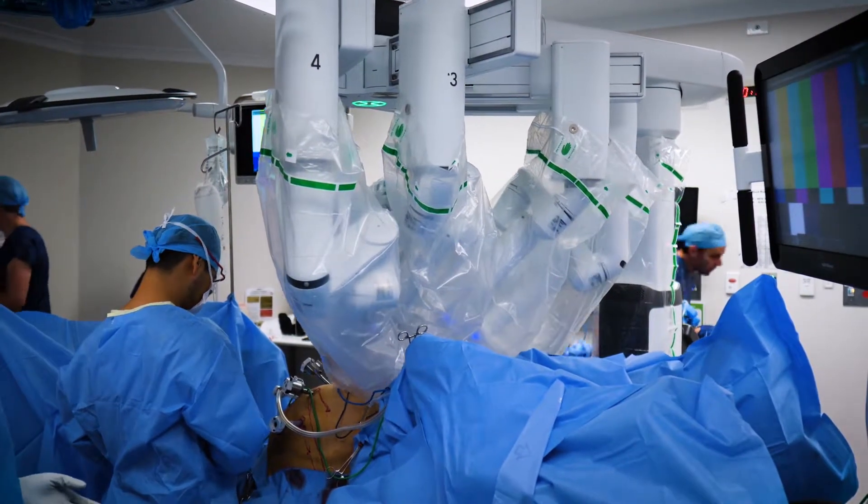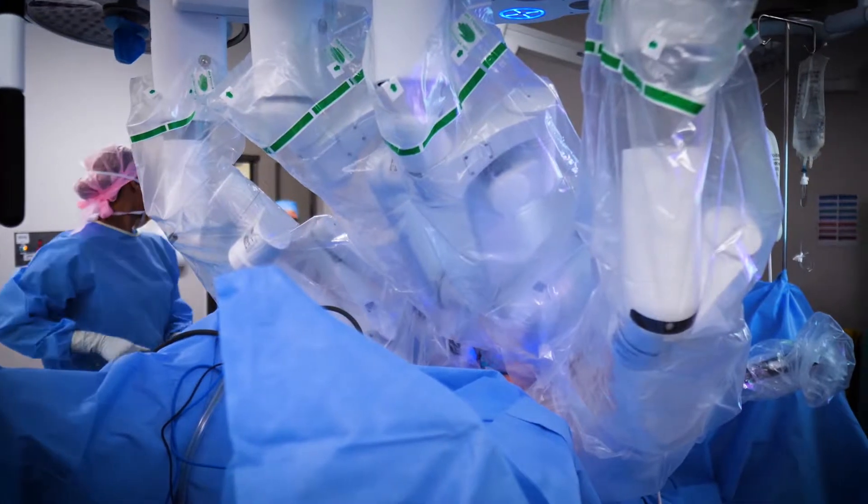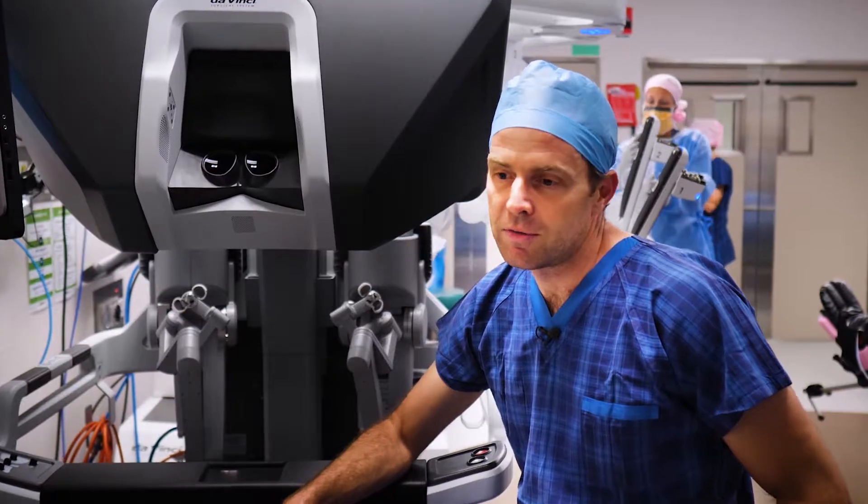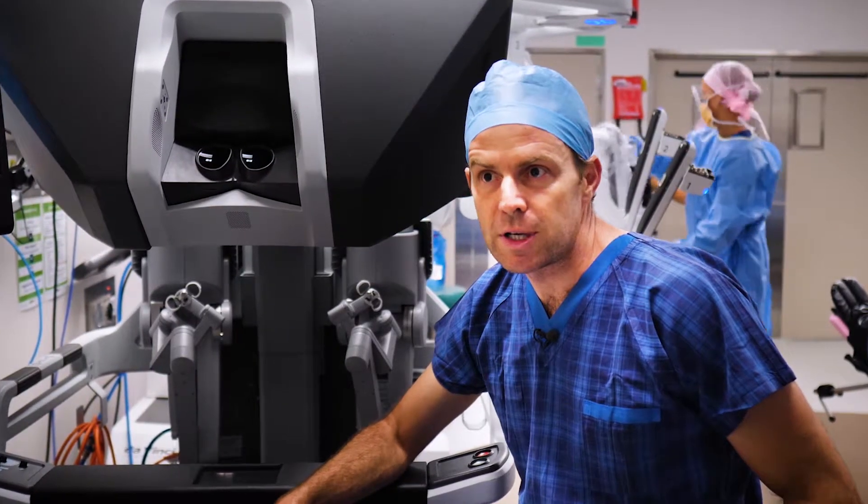We do cystectomies, nephroureterectomies, partial nephrectomies, and nucleotoprostatectomies for high-volume BPH. We've got a lot of very experienced robotic urology surgeons.